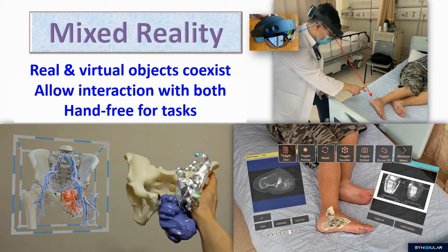Mixed reality may provide an alternative. Real and virtual objects coexist, and the surgeon is allowed to interact with both objects so that the hands are free for the surgical task.